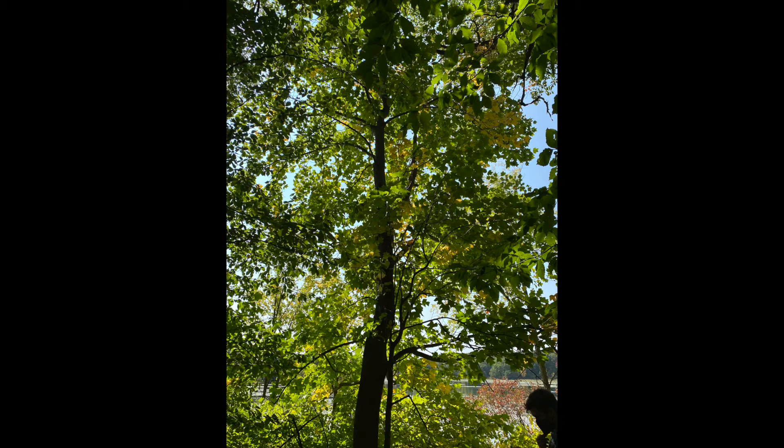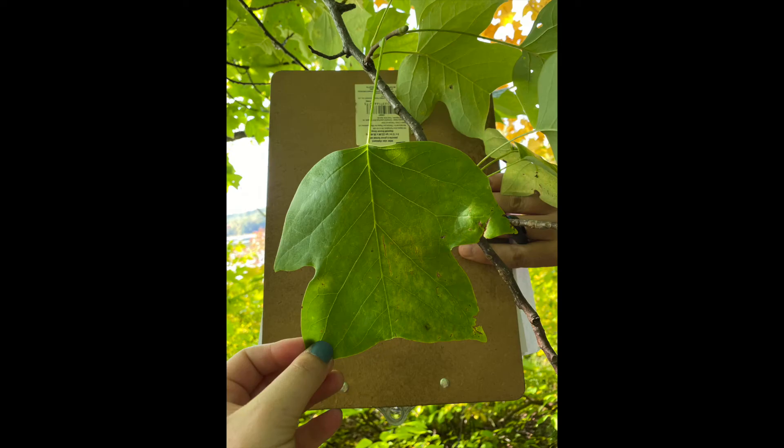It is a large tree with excurrent form. The leaves have four lobes and long petioles, and they flop in the wind, looking like Hello Kitty or a frog.